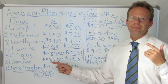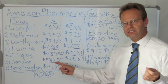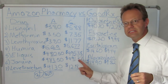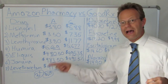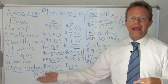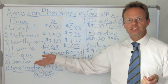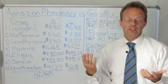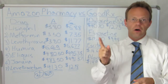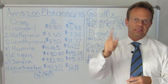Next up, Januvia, which is probably the most common brand-name diabetes pill. $483.50 a month on Amazon, and $491.37 on GoodRx — so about $8 less a month for Januvia. So what can you gather from this? For both very common generic medications and for the brand-name medications, Amazon is cheaper. But is this true for everything? The answer is no. Amazon is not cheaper for all medications.